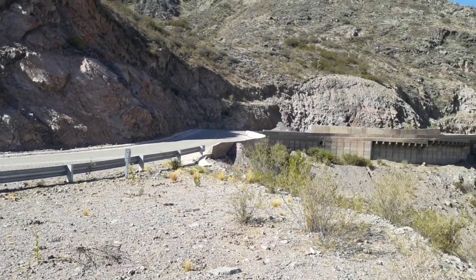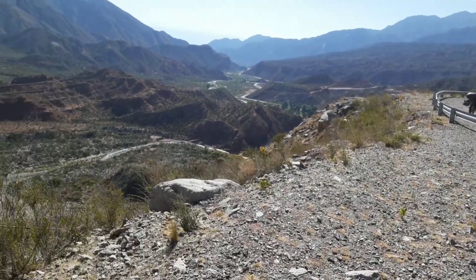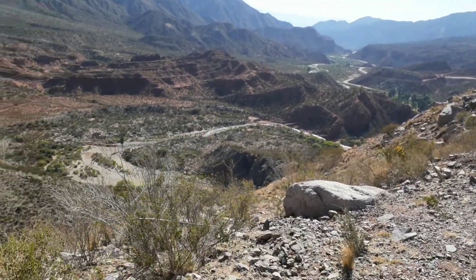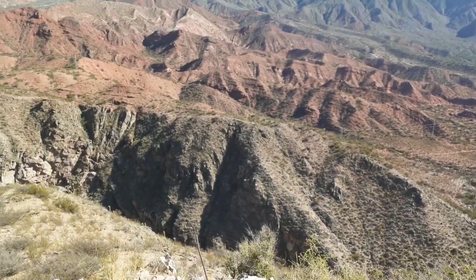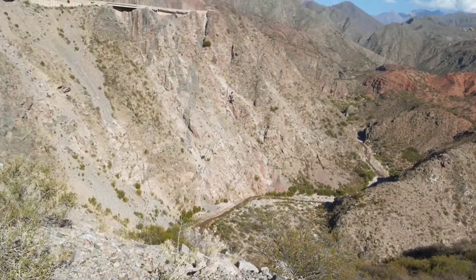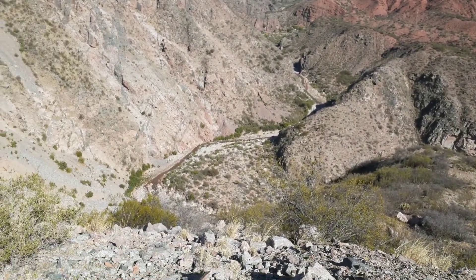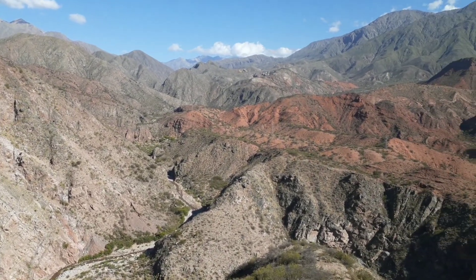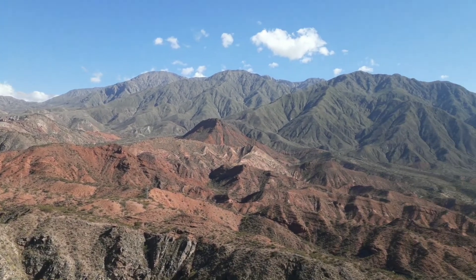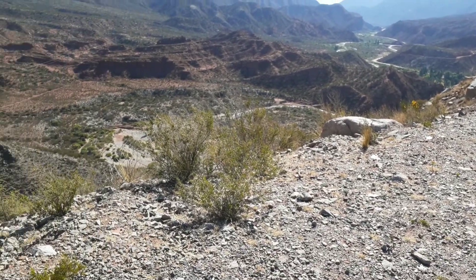Y ahí sigue la ruta. Hicimos una paradita. Miren lo que es esto, qué terrible este lugar. El cañón del Colorado argentino. Qué belleza. Esta es la cuesta de Miranda, el Valle de Miranda. Miren el río allá abajo, qué impresionante. Todos los colores que tenemos en Argentina, una belleza de este lugar.